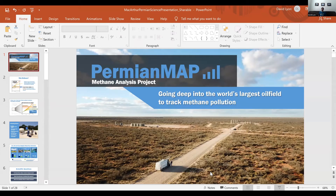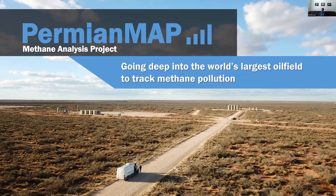I'm going to be talking about our Permian Methane Analysis Project, PermianMap, using multiple approaches to measure methane emissions from oil and gas facilities and then releasing the data online as quickly as possible. This image is a drone shot of the University of Wyoming's mobile research laboratory doing some OTM 33A measurements in Texas.